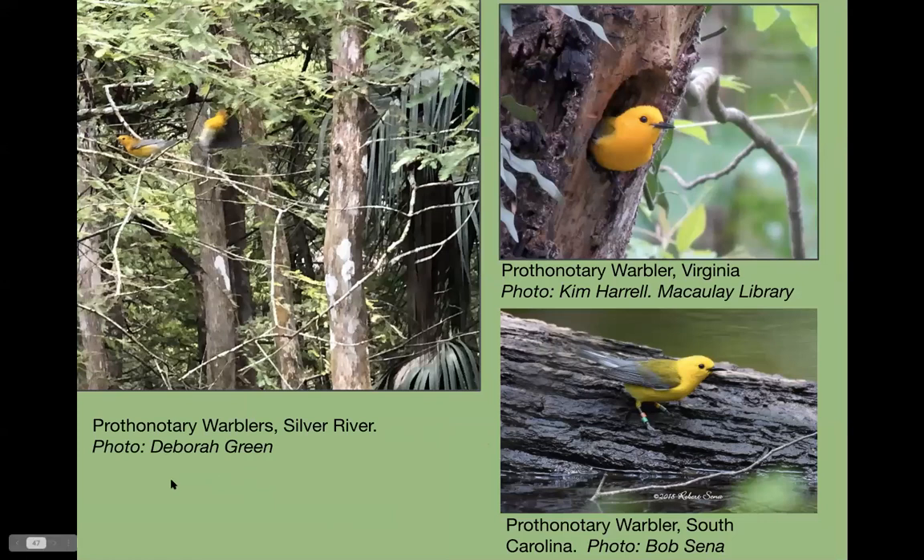One specialty you'll have to look hard for is the prothonotary warbler — Deborah Green took this picture at Silver River. They are cavity nesters, using old holes, and like wetlands. It's fun to watch them going in and out of those cavities. I just got back from Magee Marsh where there was one at a hole about two feet from the boardwalk — a very busy place with lots of photographers.